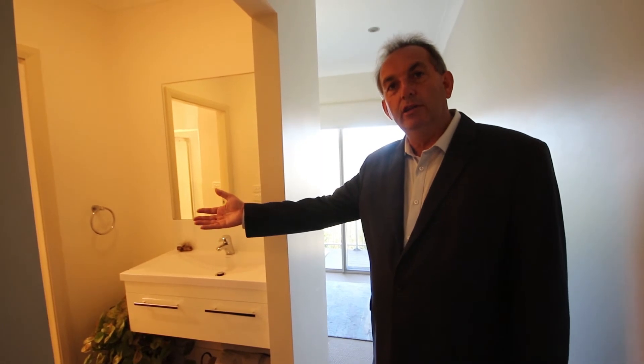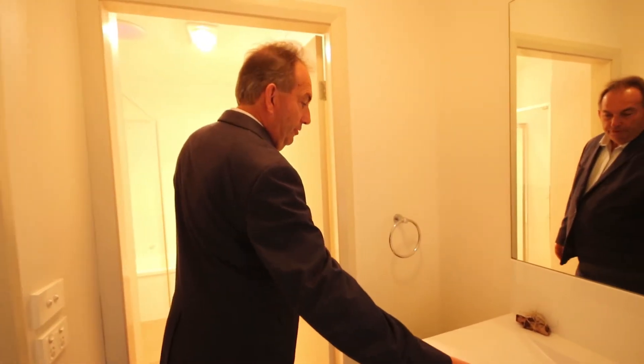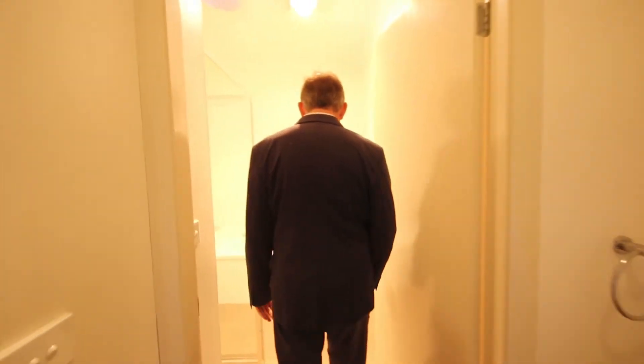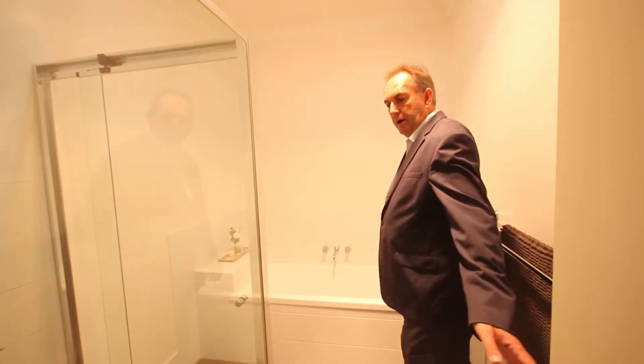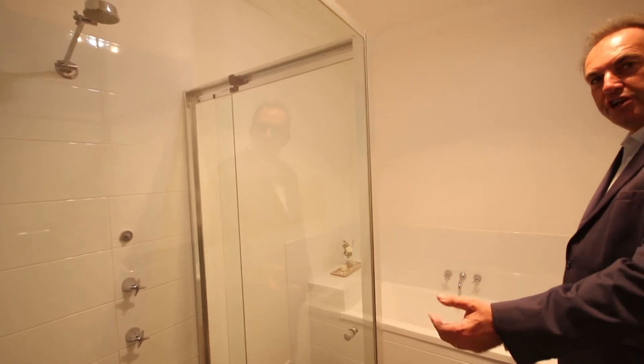Off the passageway leading to the third bedroom, we have a separate toilet upstairs, a separate vanity, and a private bathroom with a separate bath and separate shower.